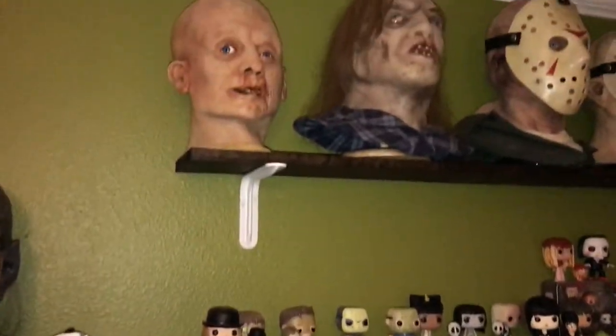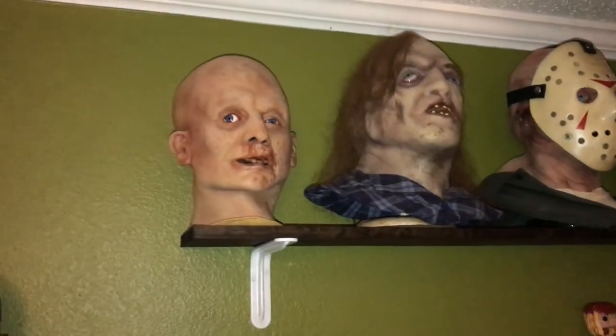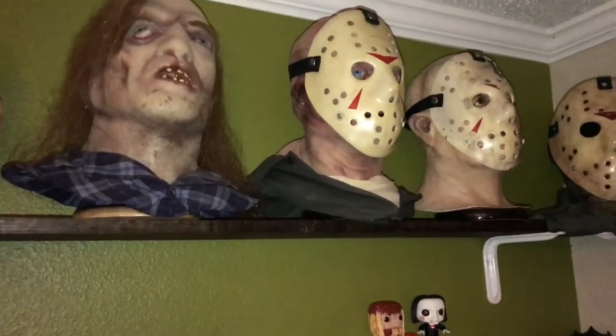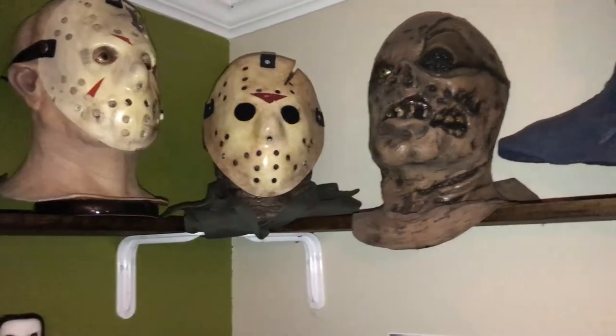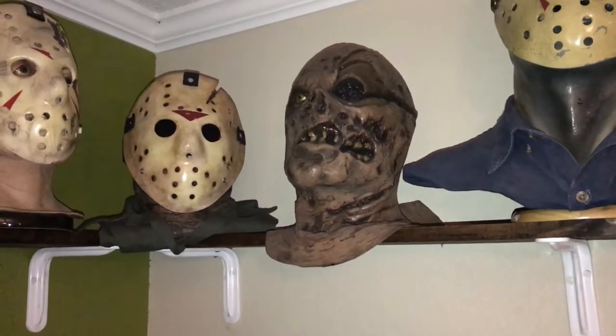I hung another shelf today and I was really excited — bam, there are my Jason busts. These guys are up here hanging all in one place. I got my Part 1 — that's MMFX. My Part 2 — that's Night Owl. My Part 3 — that's an MMFX. My Part 4 — which is a Night Owl. I need a Part 5 so I have to build a bigger shelf.